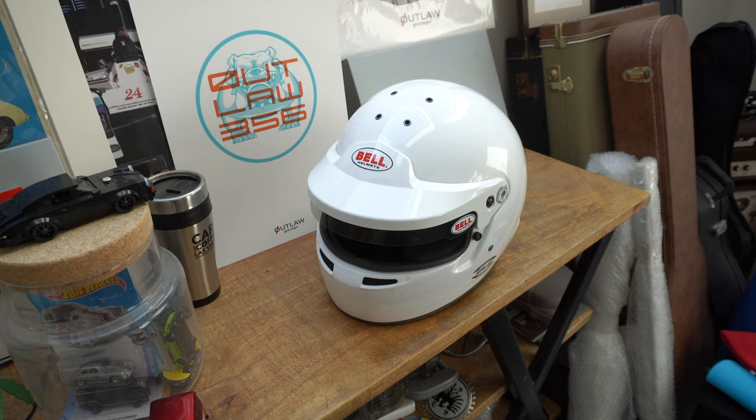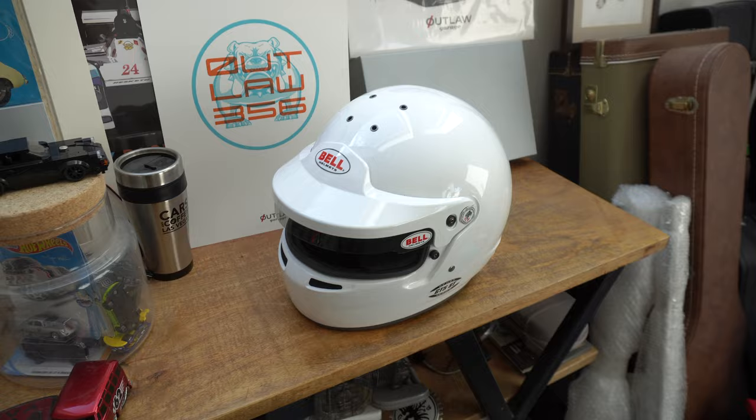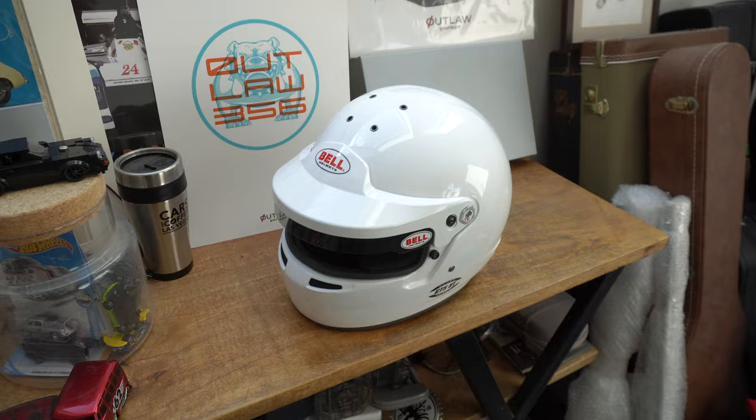We're not going to paint it for now - we might do that in the future. But from the experience we had with the last one we'll probably leave it as it is. But this is the helmet you will see us bombing around in very soon.